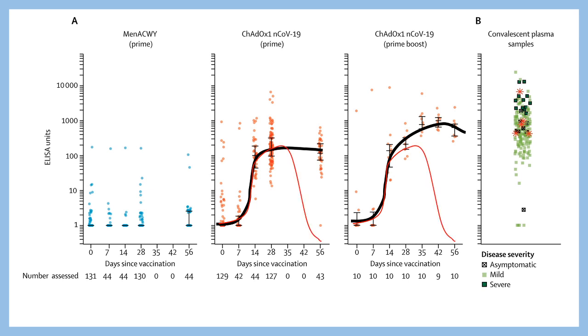Importantly, this response does not drop off after a few days — that is the most positive aspect of this vaccine. This kind of response is very comparable to that shown by the convalescent plasma of a patient.